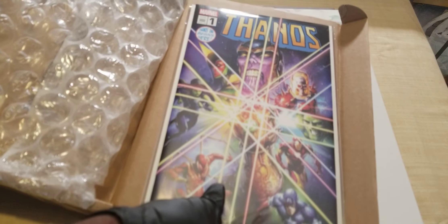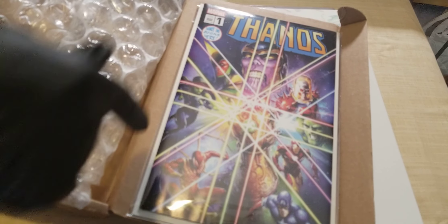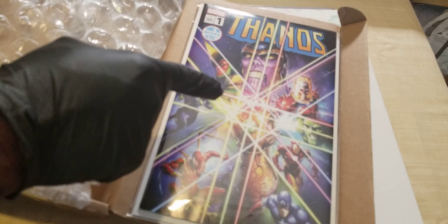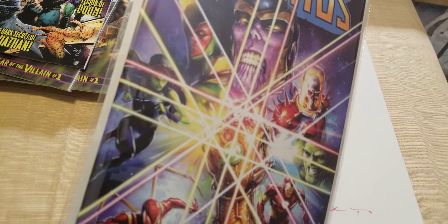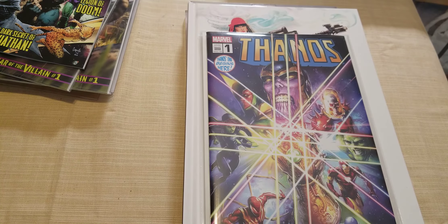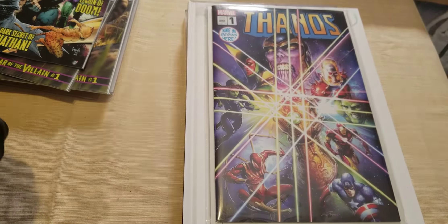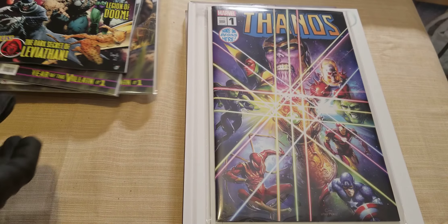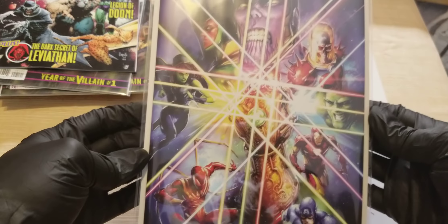Scorpion Comics for the win! Thanos number one — Clayton Crain in the house! And if you don't know now, you know. The only thing I'm going to say about Avengers without spoiling anything — they did so many things right. This was one of those movies where for the first time in a long time I actually stood up in a theater.